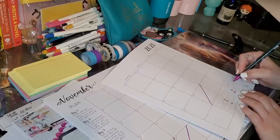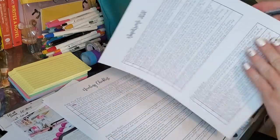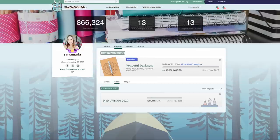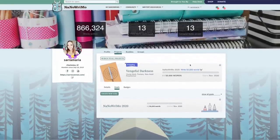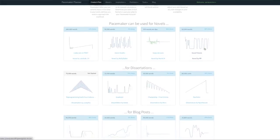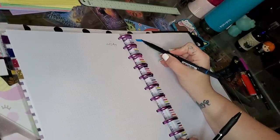If you want to set yourself up for success, I highly recommend going through this process of planning your time, figuring out how many days you need off, and then dividing your word count goal by the real number of days you have available. Once you know your daily word count goal, set up some kind of writing tracker. You can set this up on the NaNoWriMo website, or use the paper tracker in the workbook. Another option is a software called Pacemaker at pacemaker.press, where you can put in your project, tell it which days you plan to write more or less, and set up customized word count goals. I'm just starting to play around with Pacemaker and I really like it.